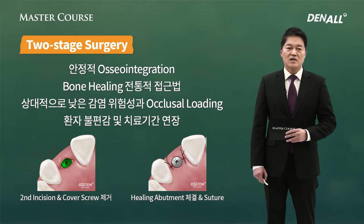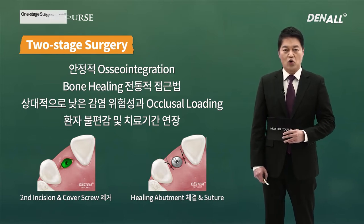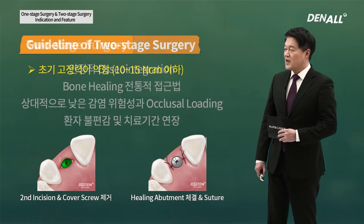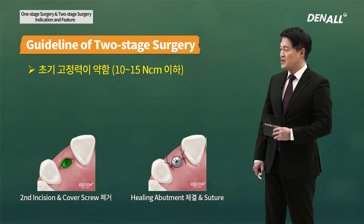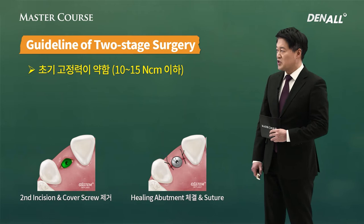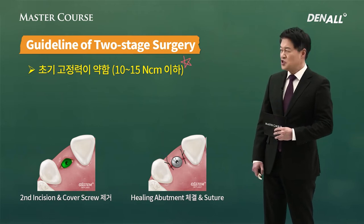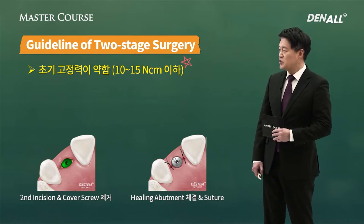Therefore, generally, because it is burdensome for the surgeon as well as for the patient, we prefer one-stage surgery. But at times, inevitably, you have to do two-stage surgery. The biggest factor is weak initial stability. Stable initial stability is 20 N cm, and if it is below 10 or 15 N cm — if it is below 10 N cm because the initial stability is weak — you need to do two-stage surgery in order to increase implant stability.